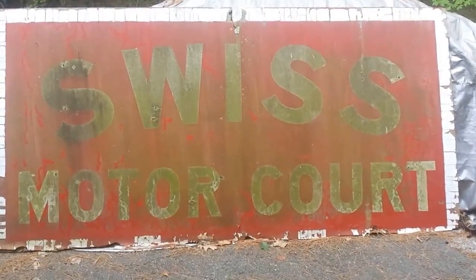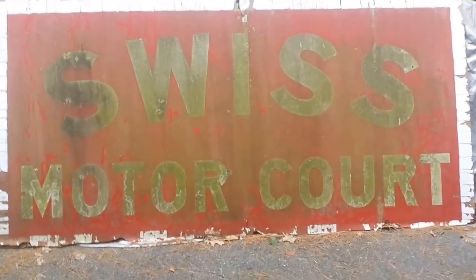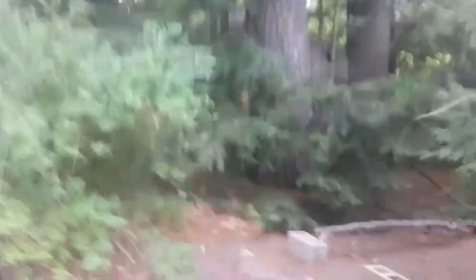Welcome to the Swiss Motor Court. The Swiss Motor Court is located in Spofford, New Hampshire, right across the street from Lake Spofford. Swiss Motor Court is notable for a couple of reasons as to why we have it on this YouTube channel — because the Swiss Motor Court is a series of abandoned bungalows.